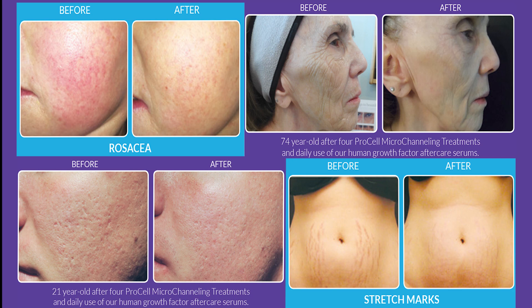After the first two to three treatments, clients will notice considerable improvement in the overall evenness of their skin. Six or more treatments are recommended for scarring and wrinkles. With skin constantly aging, it is also recommended to do a series of microneedling treatments several times a year.